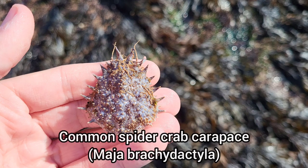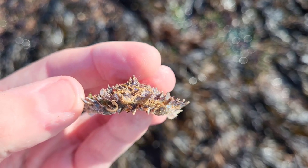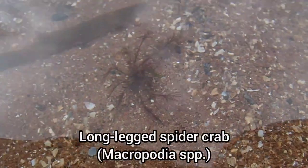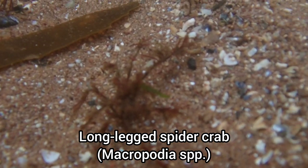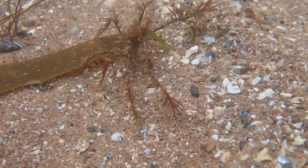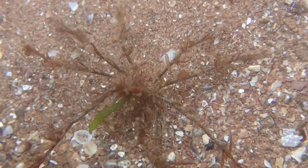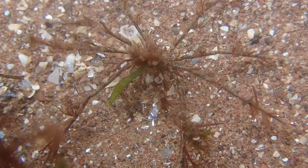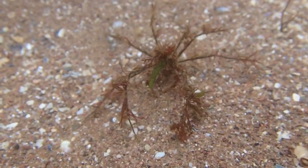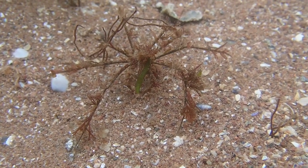Here is a common spider crab shell that I found, and soon after this I managed to find a live spider crab. This species is known as the long-legged spider crab, and is yet another species that has some amazing camouflage. This small species has a small body with thin legs, which they decorate with algae. One of the easiest ways to find this species is to gently run your fingers through seaweed, as this is their preferred habitat.